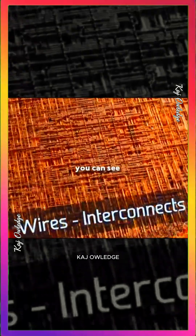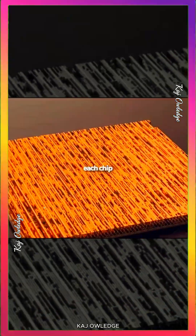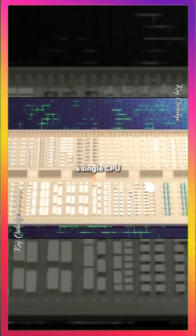Magnified 100,000 times, you can see countless metal wiring layers stacked above transistors, insulated by thin films. Each chip contains hundreds of kilometers of wiring, five metal layers per transistor, all interconnected by vias, stacked layer by layer into a single CPU.